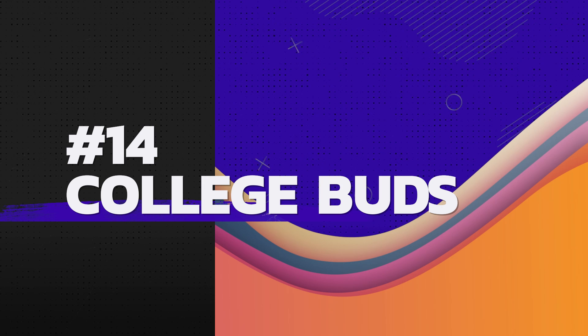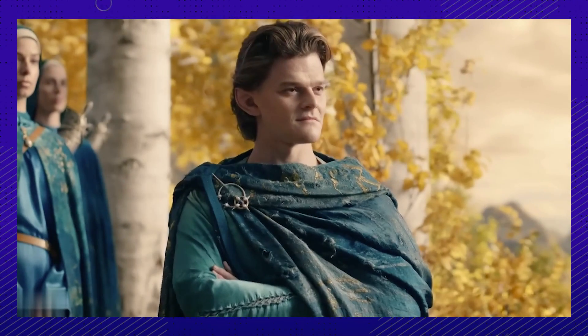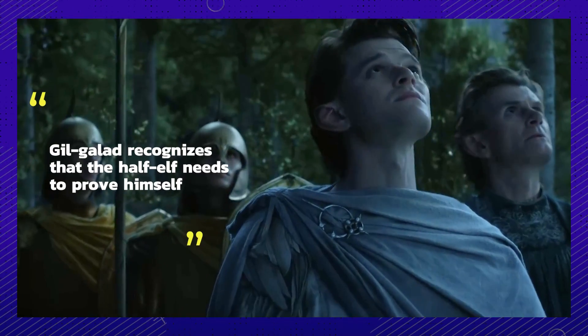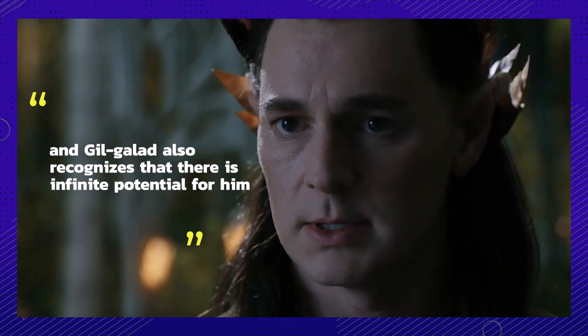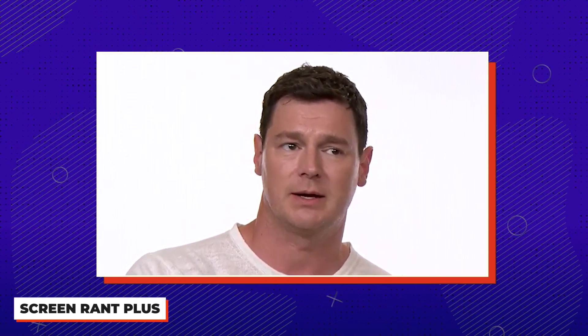Number fourteen: ain't it the dream to rise to stardom with your college buddy? Actors Benjamin Walker and Robert Aramayo went to the same college, which Ben claims is the reason for their success in the show — their shared shorthand communication. He compared it to their characters, saying Gil-Galad and Elrond share an unspoken communication: Gil-Galad recognizes that the half-elf needs to prove himself, but also sees his infinite potential and that he just needs a little guidance.